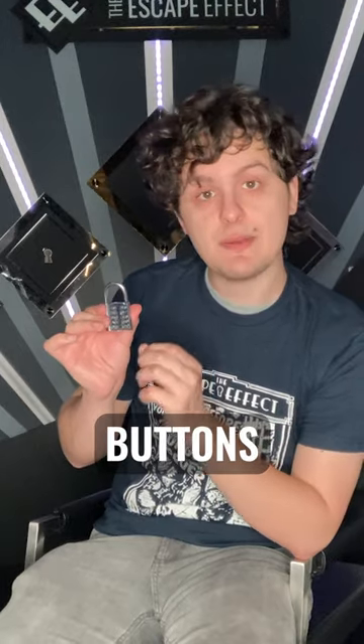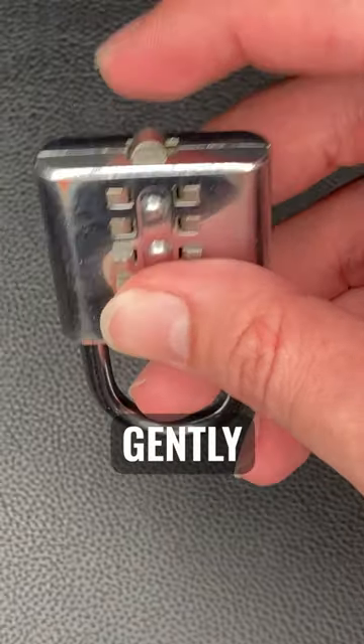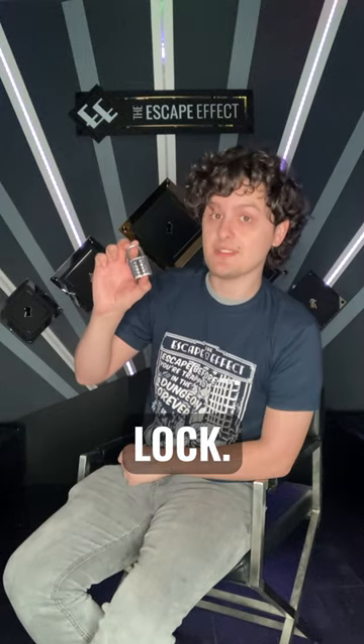Once you have all the correct buttons pushed down, there will be a tab underneath that you just gently nudge to the right, and the lock will pop open. And now you know how to solve the 10-Button Combination Lock.